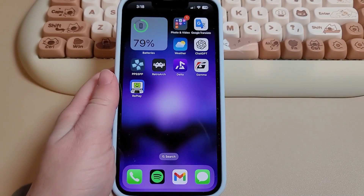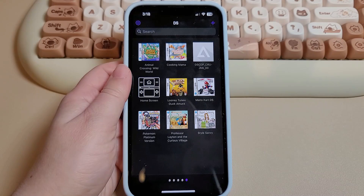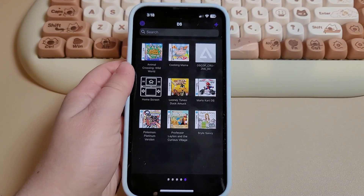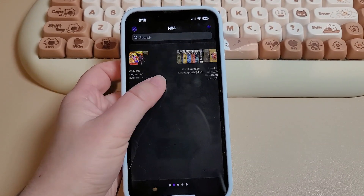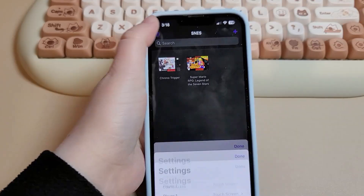The first one I'm going to start with is obviously Delta. Delta has been fantastic for me. I love how user-friendly it is, especially for new people — the UI is great. It's really easy to navigate and easy to find what you're looking for, especially with the box art images and everything like that.